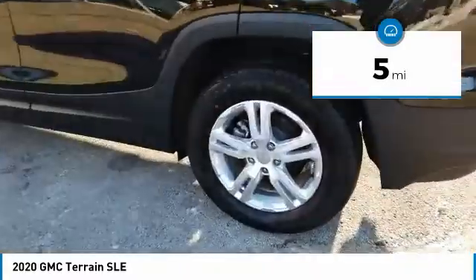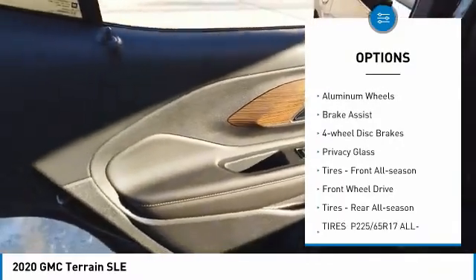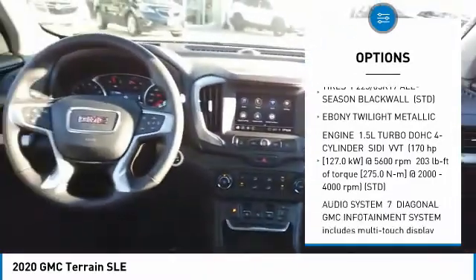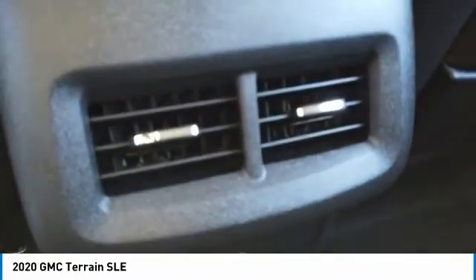This vehicle has less than 100 miles. Here are some of this vehicle's great options: tire pressure monitor, turbocharged, heated mirrors, aluminum wheels, brake assist, four-wheel disc brakes, privacy glass, front all-season tires, FWD, and rear all-season tires.